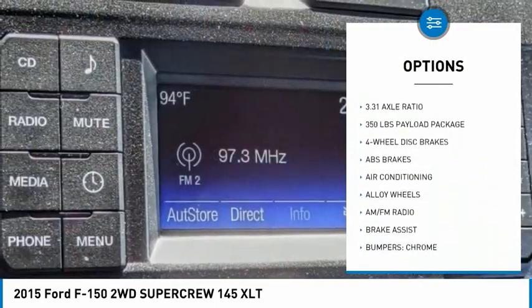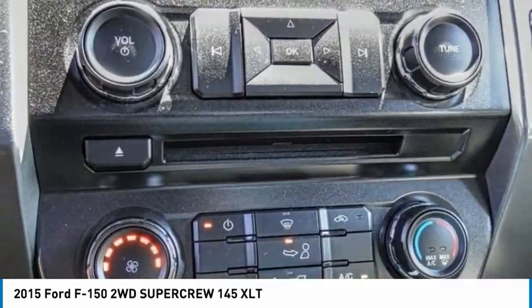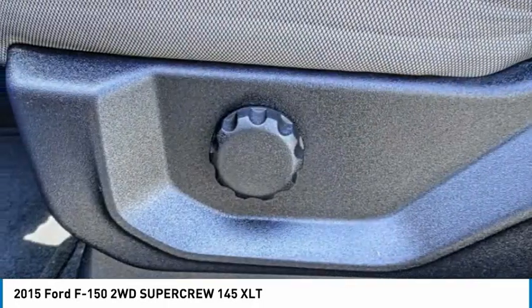Remote keyless entry, rear step bumper, fog lights, speed control, front wheel independent suspension, four wheel disc brakes. Your new ride is just a phone call away.